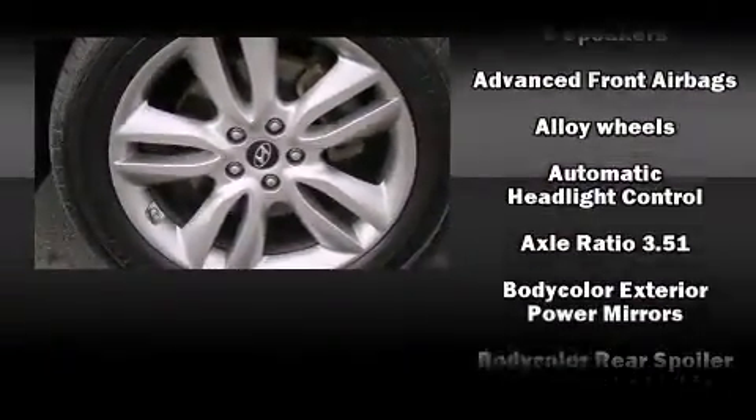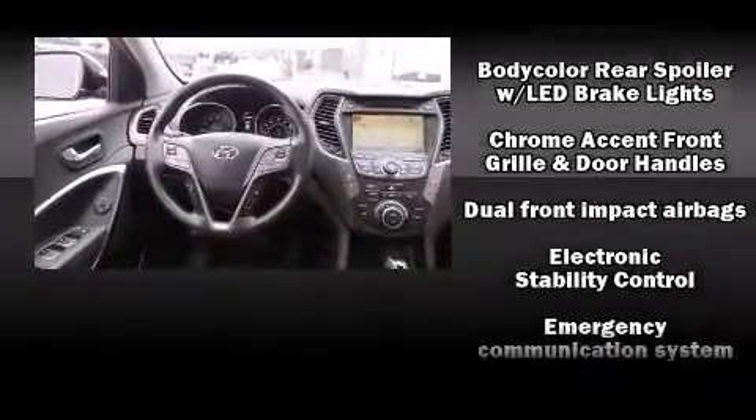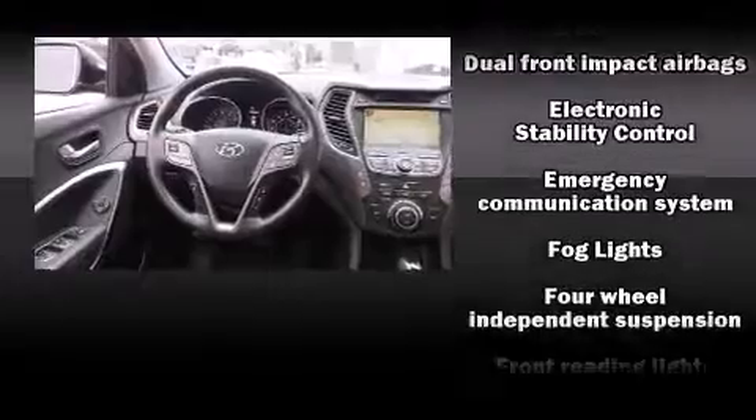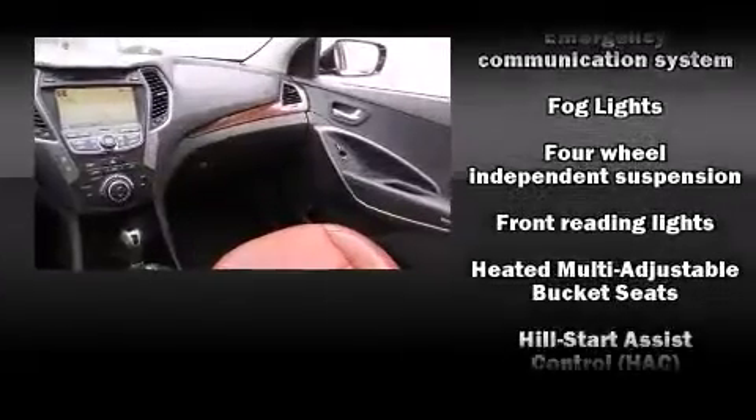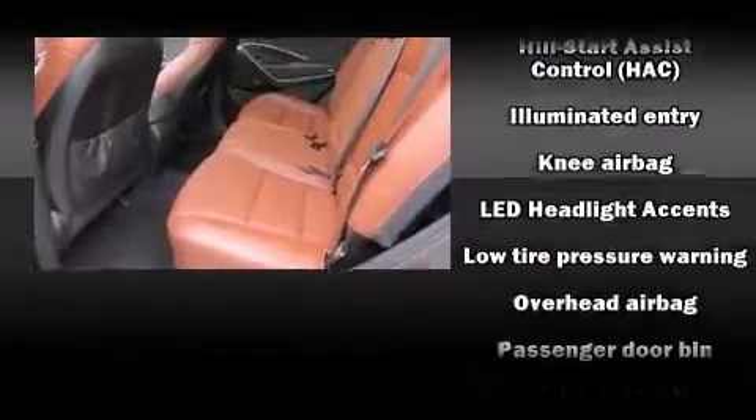Hyundai prioritized practicality, efficiency, and style by including a rear window wiper, one-touch window functionality, an outside temperature display, heated seats, and a split folding rear seat.